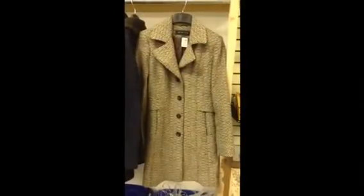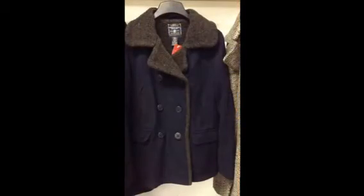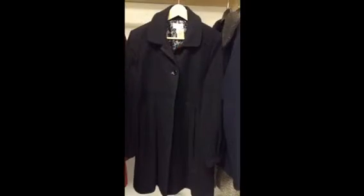We got in some more nice fall and winter jackets: a women's small coat, a men's medium American Eagle, and a maternity size medium.